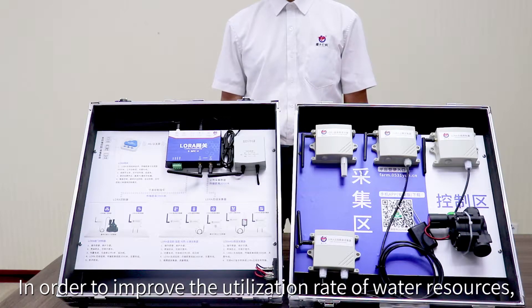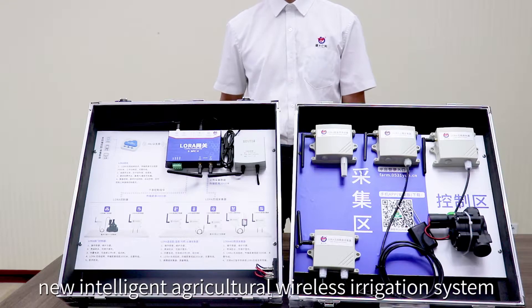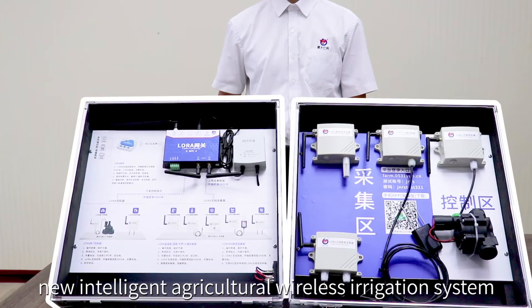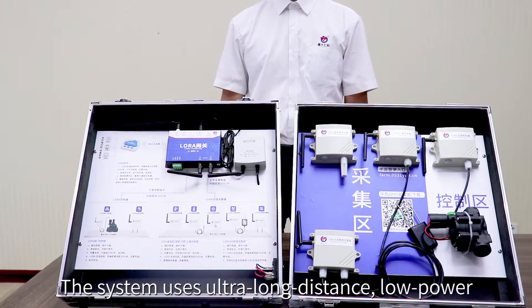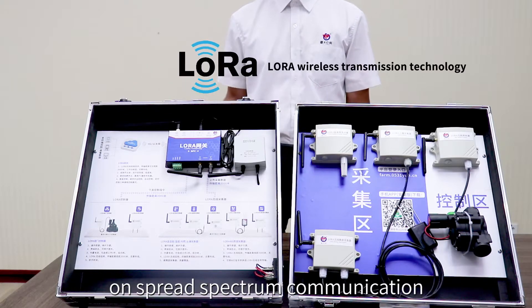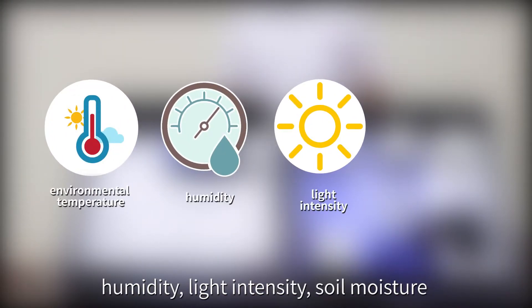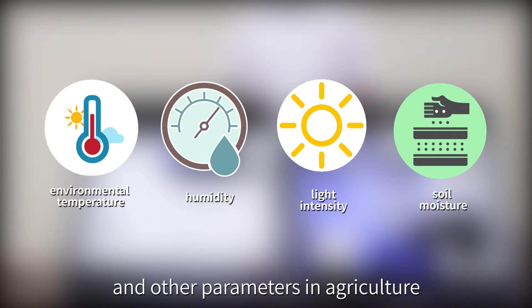In order to improve the utilization rate of water resources, Jian Darenko independently developed a new intelligent agricultural wireless irrigation system. The system uses ultra-long-distance, low-power LoRa wireless transmission technology based on spread spectrum communication, for real-time monitoring of environmental temperature, humidity, light intensity, soil moisture and other parameters in agriculture.